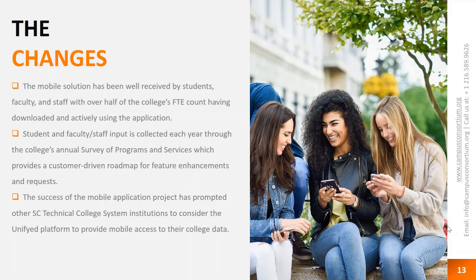We review survey results annually with the same committee that built the app, prioritize them, and implement in priority order. The success of this made us the first college in our system to implement such a solution. We have regular meetings with all CIOs from across the system, and at least a couple of those colleges are already working with Unified to implement a similar solution. Others are interested and working on funding. It's a great, plug-and-play solution, especially for Ellucian Banner or Ellucian Colleague.